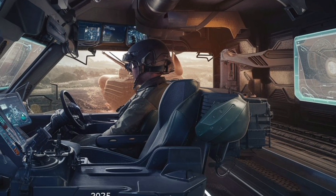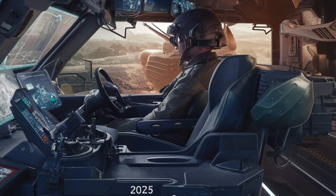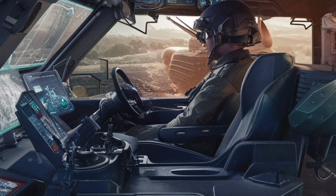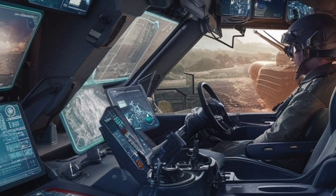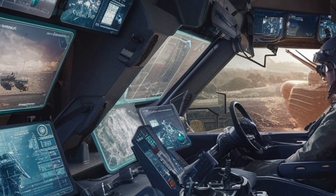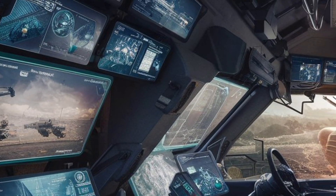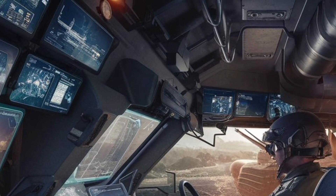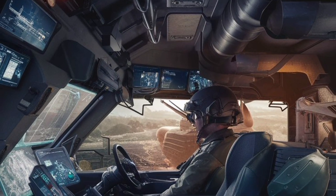Defense is another area where the Challenger 3 stands out. It features next-generation modular armor combining external EPSOM and internal Phantom protection layers, designed to withstand the latest anti-tank threats. It also comes equipped with the Trophy MV active protection system — cutting-edge tech that detects and destroys incoming projectiles before they hit the tank, giving it an extra layer of security on the battlefield.